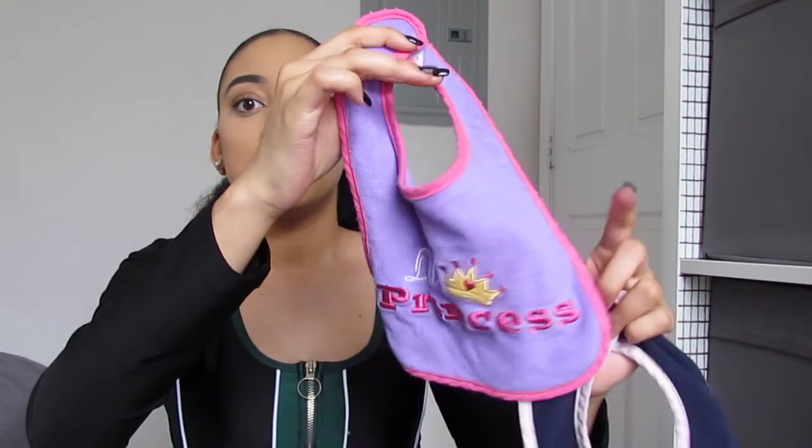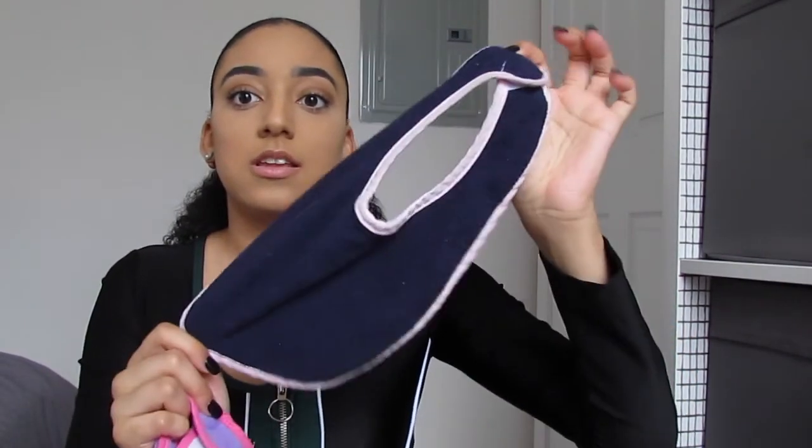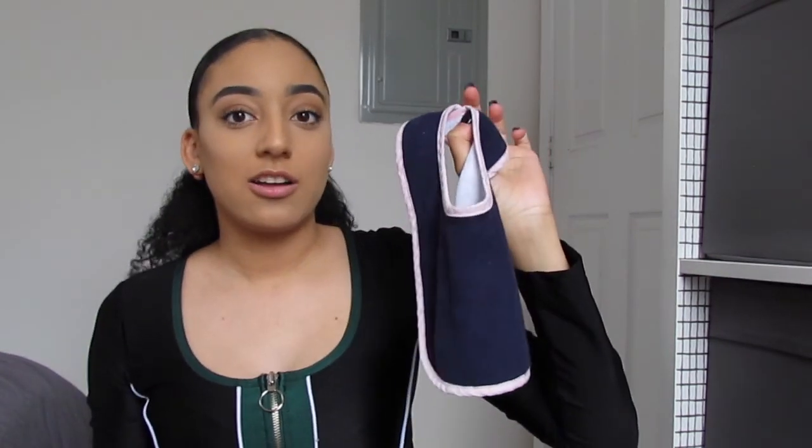Next I just have a couple of pairs of bibs. This one says 'little princess' and then this one's just navy blue. I like dark-colored bibs because I've learned that baby food stains clothes. They don't show stains as easily. I also keep multiple bibs because she is teething, so she is slobbering all the time and soaking her bibs, so I've gotta keep a couple extras on deck.